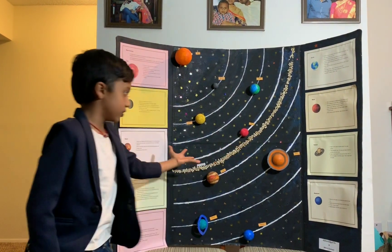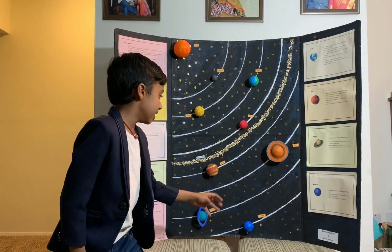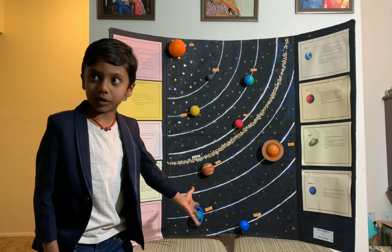Rocky planets, gas giants, and ice giants. Uranus and Neptune are also gas giants.